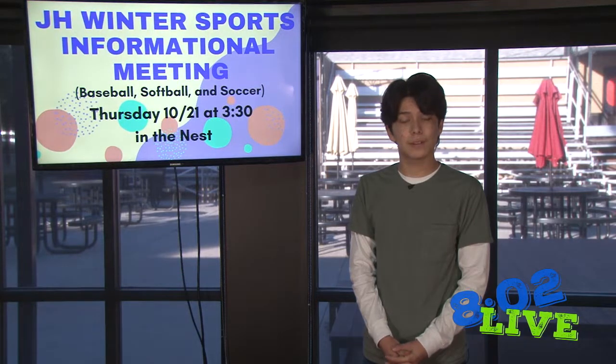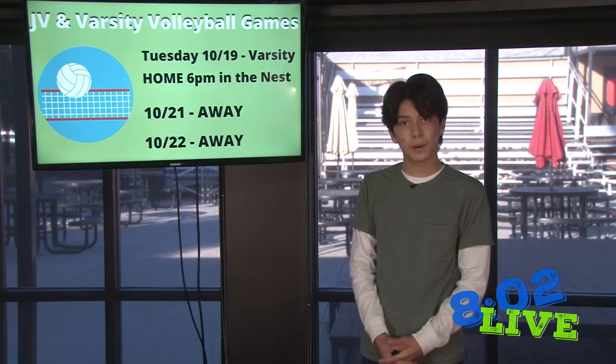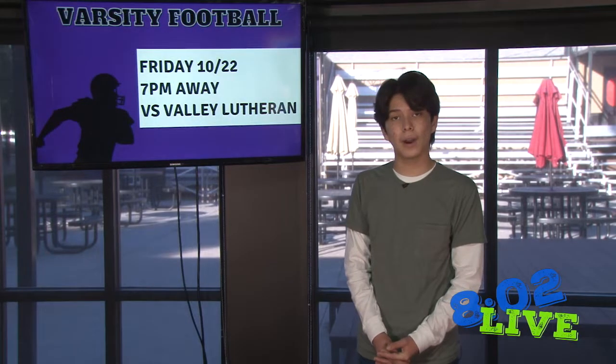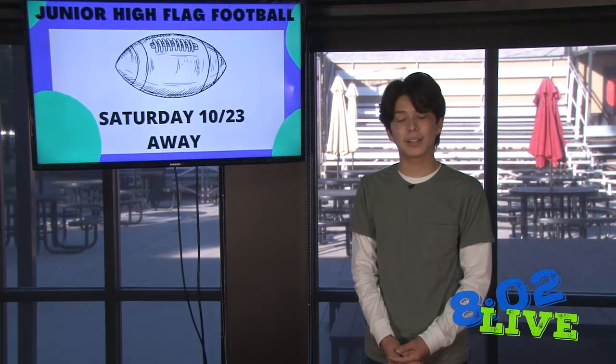Hey everyone, make sure you're signing up for Reality Showcase by tomorrow. The informational meeting for Junior High Winter Sports is today. Varsity and JV Volleyball have away games today and tomorrow. Junior High Volleyball has a home game today. Varsity Football has an away game against Valley Lutheran this Friday. And Junior High Flag Football has an away game this Saturday. Back to Brian.